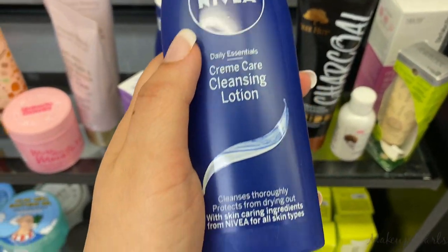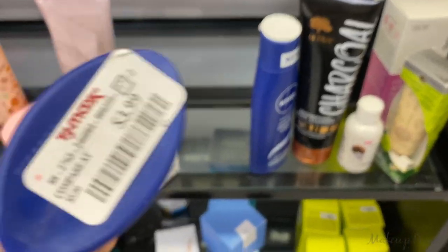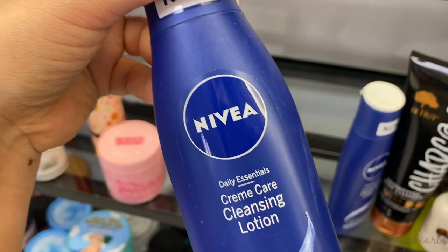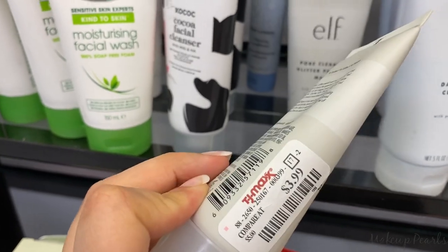Clean and Clear lotion going for $3.99. I love Nivea — they're such a good brand for your skin, lotions and stuff like that. Also found the Pore Clearing Glitter Peel-Off Mask from Elf going for $3.99.